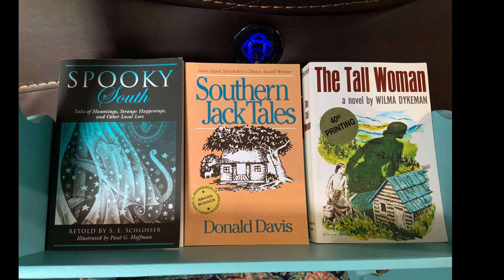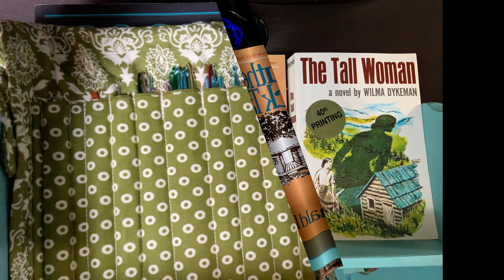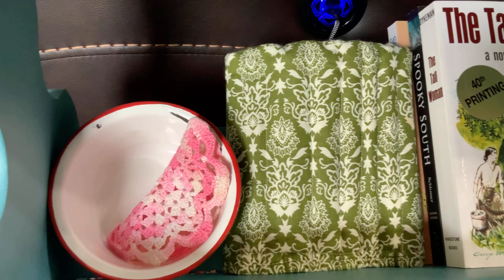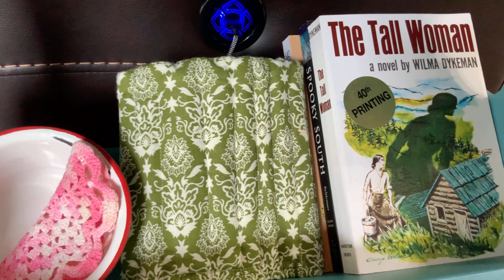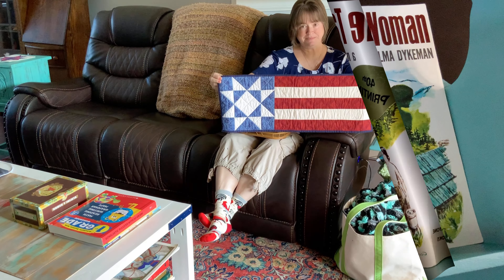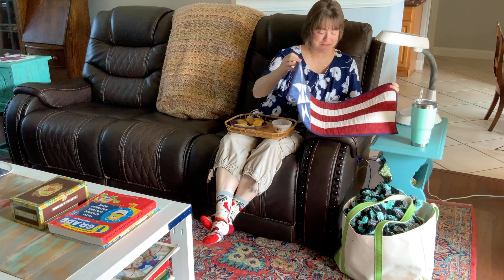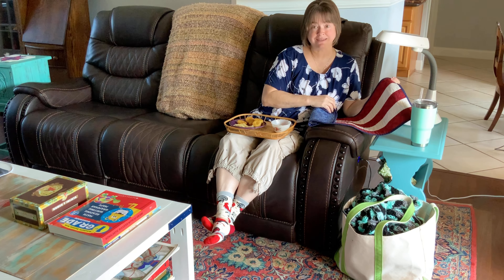And those are some books that I'm working on reading. I love Spooky South — ghost stories are my favorite thing. All of my needles in a row; those are my pride and joy. They've been passed down to me from my grandmother, and also we picked them up at all the vintage shops that I can find.